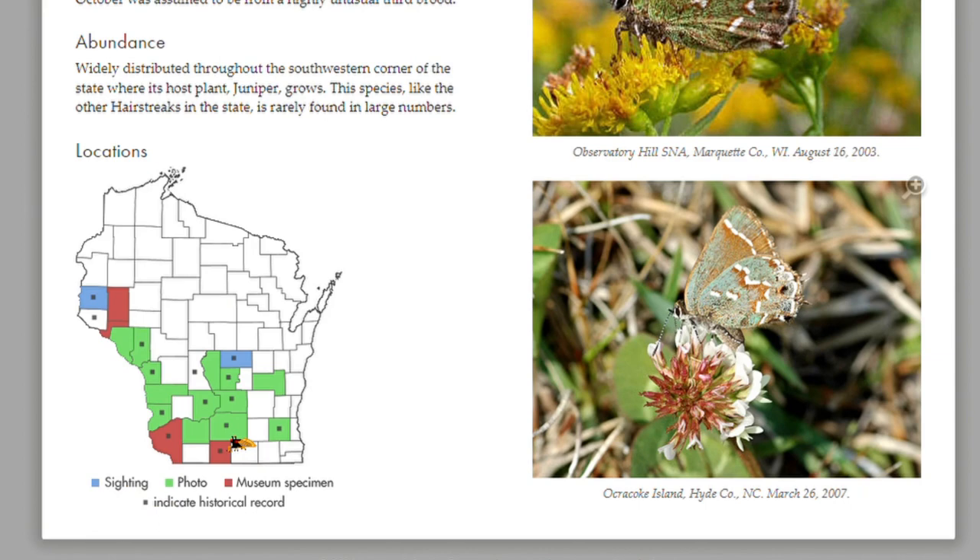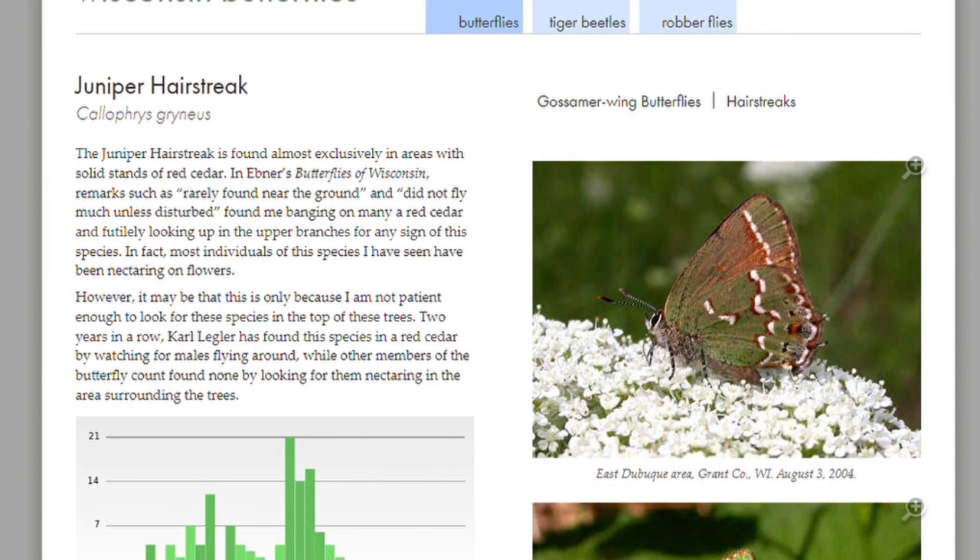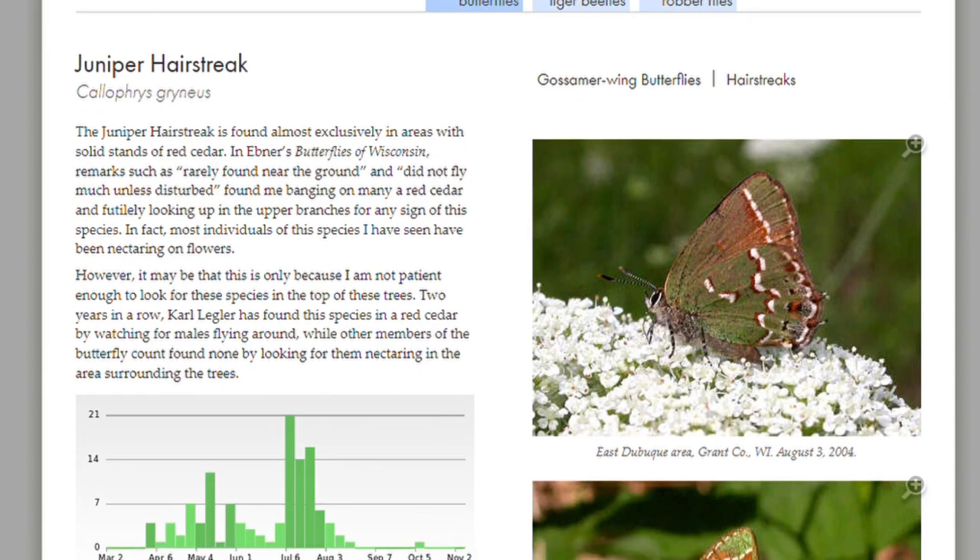Green counties have photographic evidence of the butterfly, while blue counties — like Washara County — have a report of the species with no photos. White counties have no record of the species. A red county has a museum record, and records predating the website get a small black square inside them. Some butterflyers accept the challenge of finding species in the white counties, earning the intangible honor of being the first to find it, which Reese recognizes in the report.